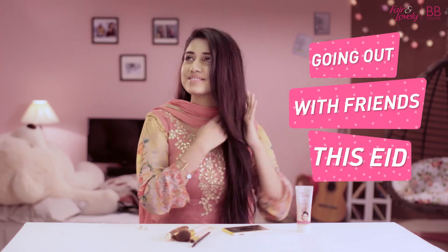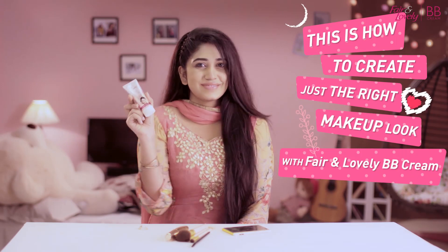This is a very good thing to do with you. You can also use Farren Lovely BB Cream for the first time. Our dress is pink color. Our dress is gorgeous.